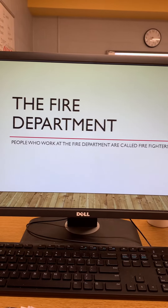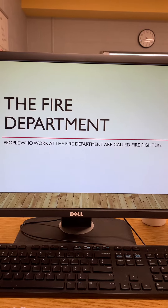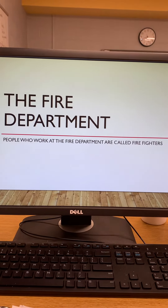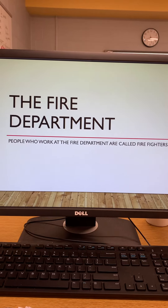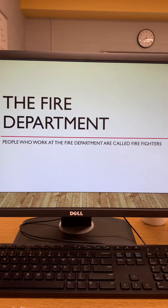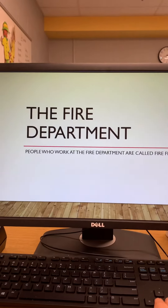Good morning class. Today we're going to go on a virtual CBI to the fire department and learn about our community helpers, firefighters. People who work at the fire department are called firefighters, and let's learn about their job.